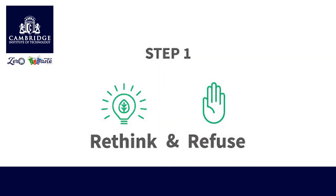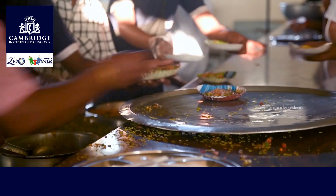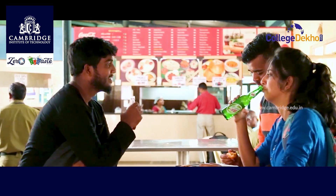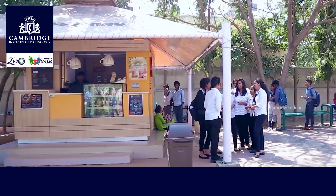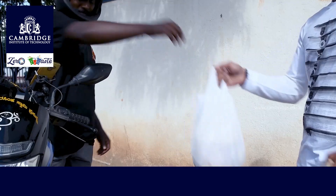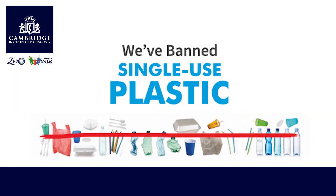Step 1: Rethink and Refuse. We identified the source of waste. Food packages and allied services being the largest source of waste automatically directed us to the food vendors in the campus, including the bakery, juice bars, and canteen. Food parcels from local eateries also generated a lot of plastic waste. Hence, the immediate step was to ban all single-use plastic inside the campus.